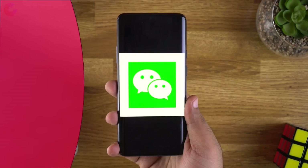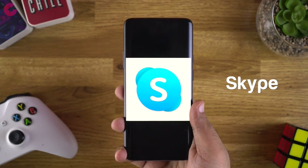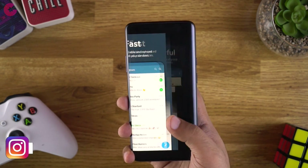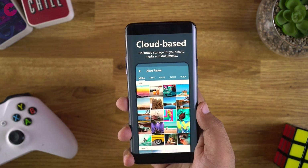The last banned app in our list is WeChat. For this, there are plenty of alternatives available such as WhatsApp, Skype, and Telegram — with the same and in some cases even better features. Telegram is my personal favorite among them, which I use more than the other communication apps.